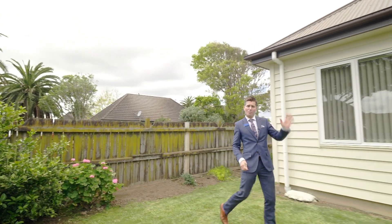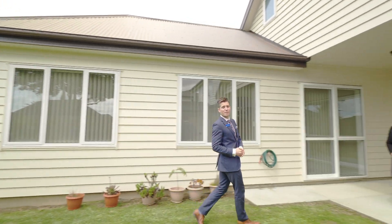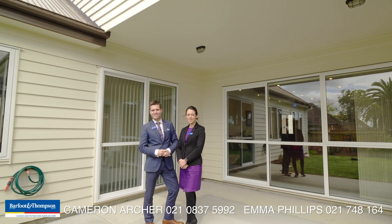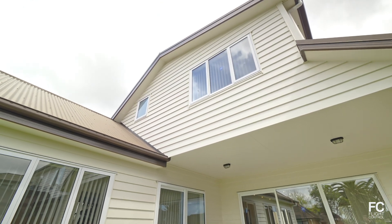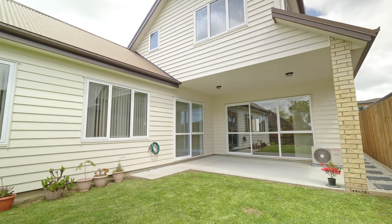Ideal location, modern family layout designed for your comfort — this home speaks absolute volumes. Come and say g'day today and take a tour, as this might just be your next home. This is Cam and Em from Barfoot & Thompson, Puketoa. We'll see you next time.